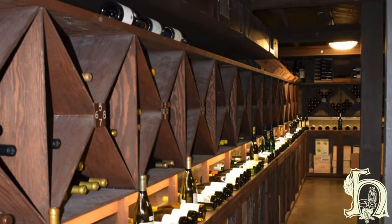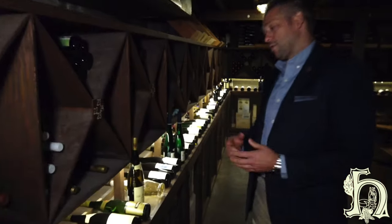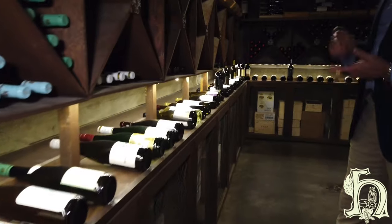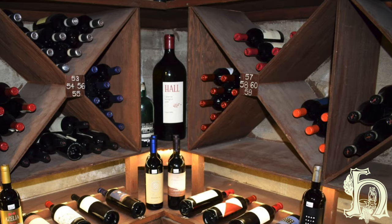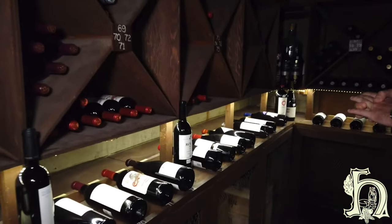All of our wines are arranged by country and grape varietal. We have wines from all over the world — from the birthplace France, to Italy, Spain, Germany, Australia, New Zealand. Of course, a lot of wine from our home state, California. We even have wines from obscure places like Israel and Lebanon.